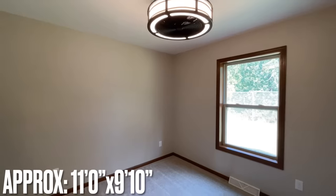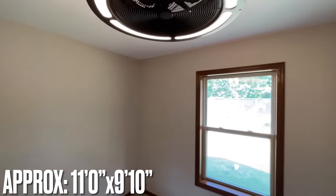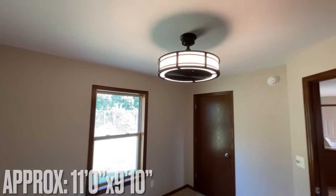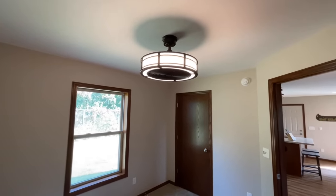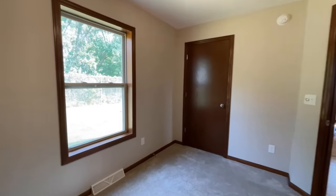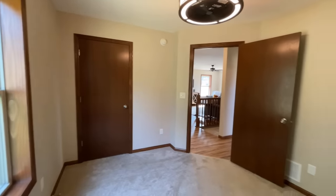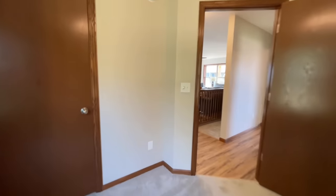In the corner towards the back of the home you come into the first of the two bedrooms. Look at this — it's like a fan and light all built in together. Usually you have the fan and the lights slightly below it, but this is pretty neat. You have a window back here looking out towards the back of the home, and then you've got a nice deep step-in closet in here.